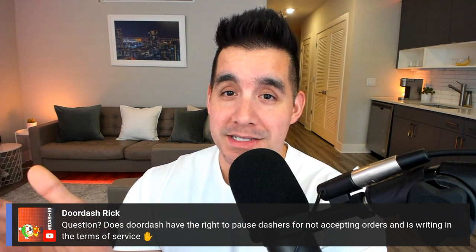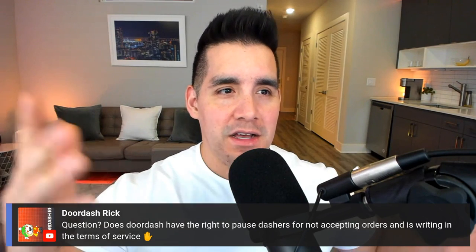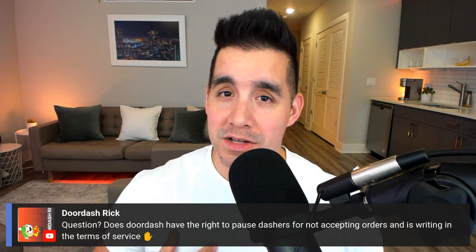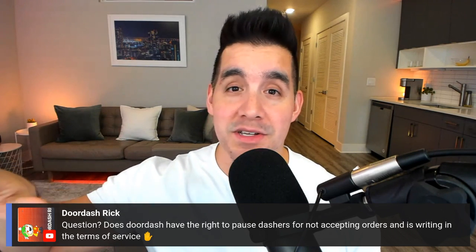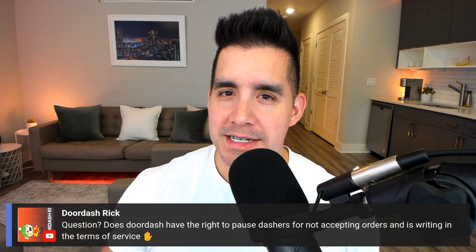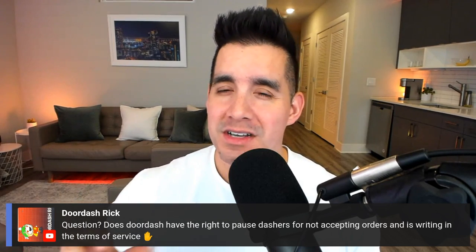At the time of filming this, no app has a hard lockout to my knowledge — in the past it would say 'due to inactivity, are you still accepting orders?' and you could always go back online. I don't believe they can do a hard lockout because you are an independent contractor and you are allowed to decline as many orders as you want. You can have a one percent or even zero percent acceptance rate. The terms of service should reflect that. Just don't accept and then cancel — canceling too much can and will get you deactivated.